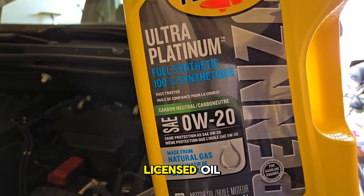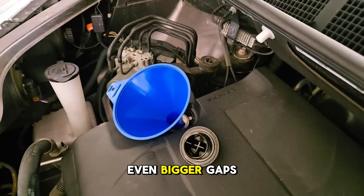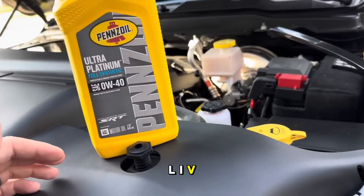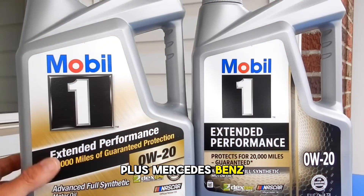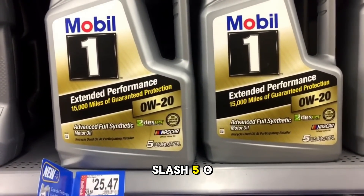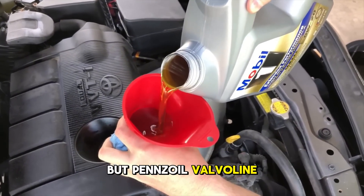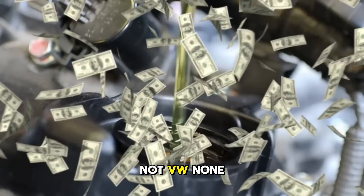That distinction matters because using non-licensed oil could give GM grounds to deny a warranty claim. European cars present even bigger gaps between brands. Castrol Edge dominates this space after achieving a world first by getting their 0W20 LL-IV simultaneously certified for BMW LL17 FE+, Mercedes-Benz 229.72, and VW 508-509 in a single product. Mobile One holds European approvals on select products, particularly their ESP line, but Pennzoil, Valvoline, and Royal Purple carry zero European manufacturer approvals — not BMW, not Mercedes, not VW, none at all.